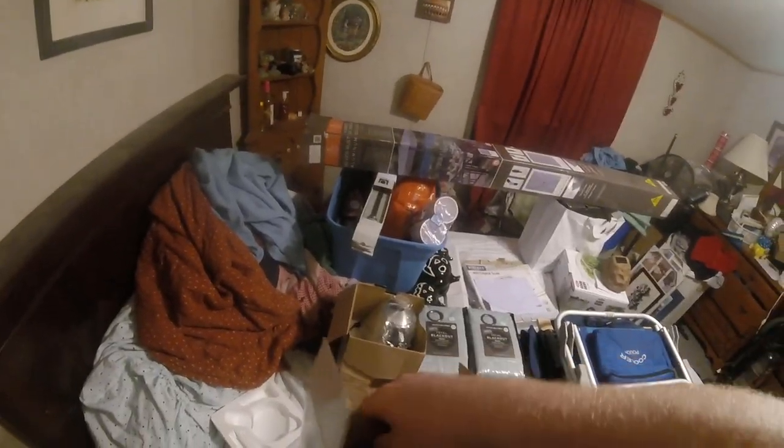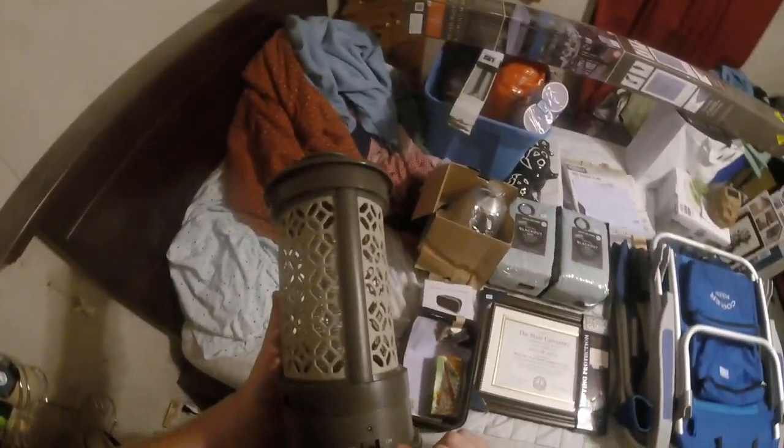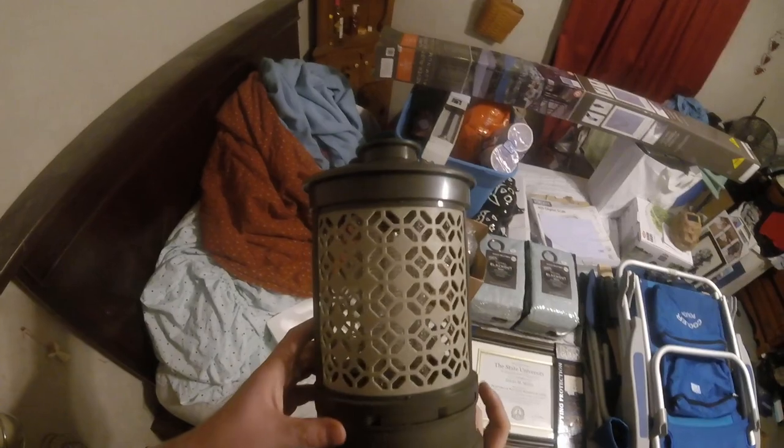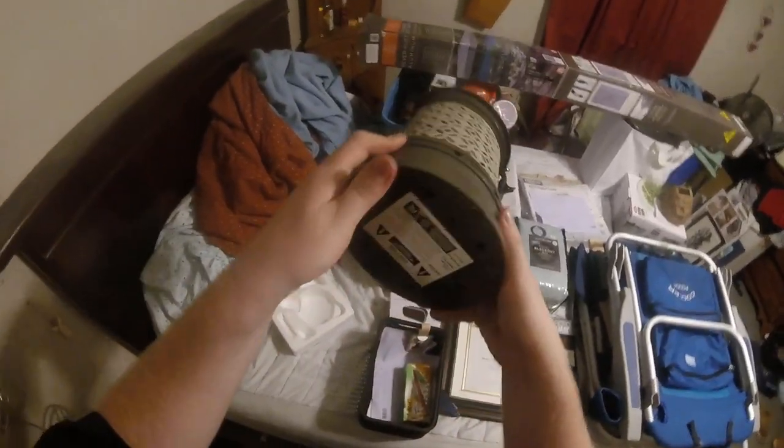This here is a cordless bug zapper. Not sure if it works but I'll update you on that. It looks like you can actually plug it in — it has to charge during the day and then you set it out at night. That's cool, we can actually use this.